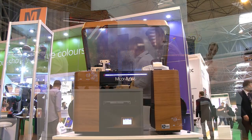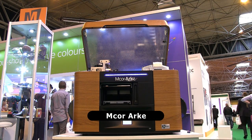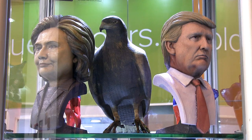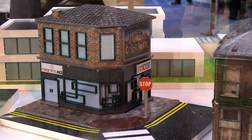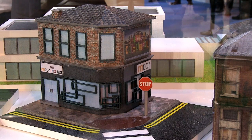A somewhat larger printer that is sold as a desktop model is the new M-Core Arc. This uses a sheet lamination technology that M-Core terms selective deposition lamination to produce full-colour objects out of successive sheets of cut paper. Samples on display include these presidential candidates output with a high level of detail, as well as these prototype smartphones and these 3D family portraits.